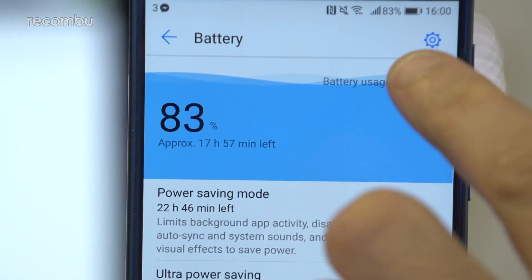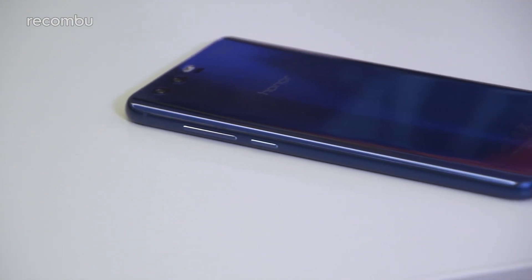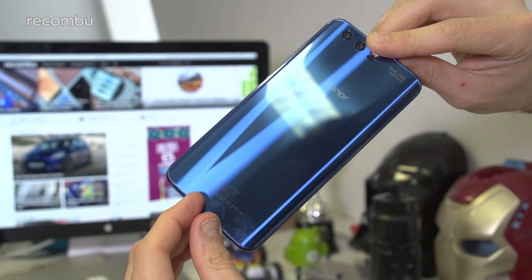Plus, when the phone does die, you can power it back up in a jiffy using Huawei's own fast charge tech. This is a strong rival to OnePlus Dash Charge and Qualcomm's Quick Charge 3.0, which does a great job of keeping the Honor 9 cool while filling the battery in less than 90 minutes.